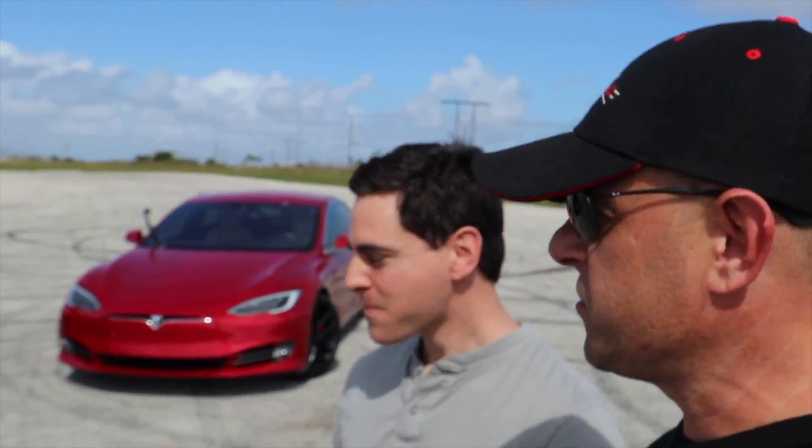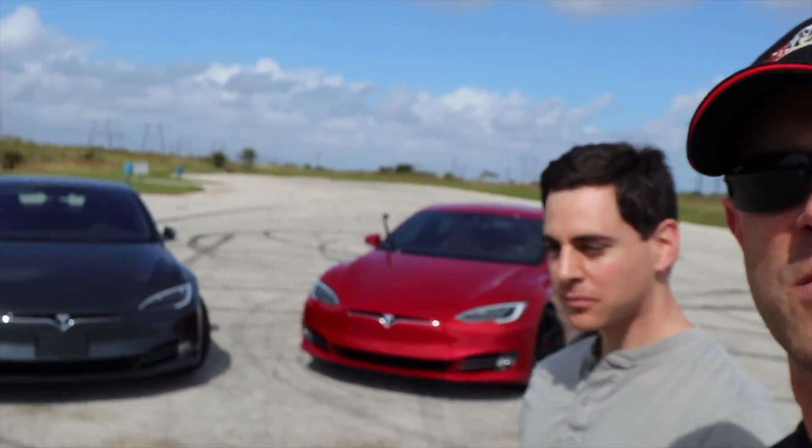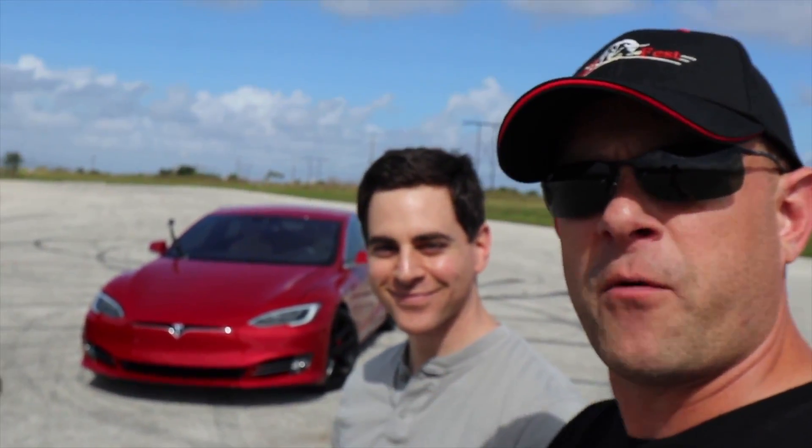So there you go — that's the results, 100D versus P100D. Thirty-six thousand dollars — do you think it's worth it? I do, it's a lot of fun. Thanks for watching, subscribe for more — we've got a lot of videos coming.